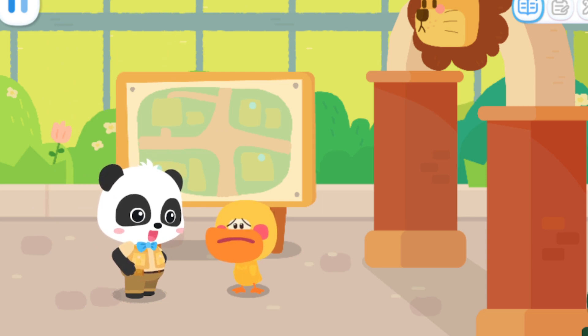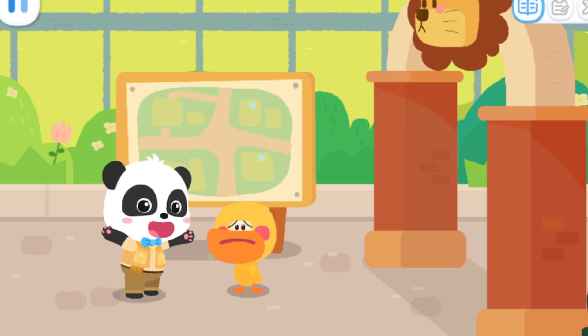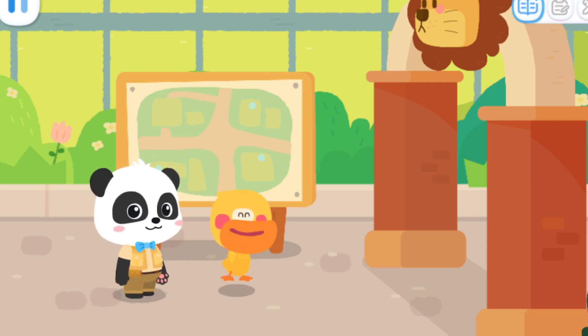Quacky, why did you come here by yourself? There are so many number elves still missing! I am so worried! Then let's continue to look for the number elves! Let's go! Don't miss even one!